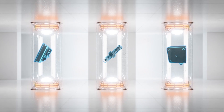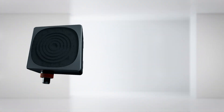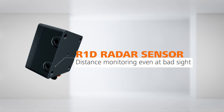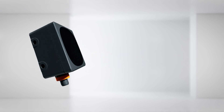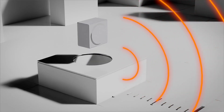Make sure that your mobile machines are perfectly equipped for every challenge. With our expertise in distance monitoring, the new IFM R1D radar sensor offers distance and speed control in rough weather, extreme temperatures, vibrations, dust and dirt.